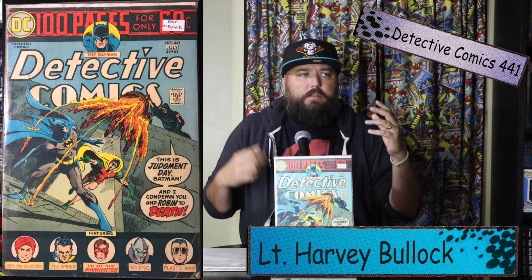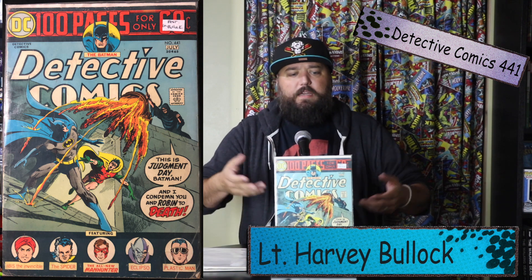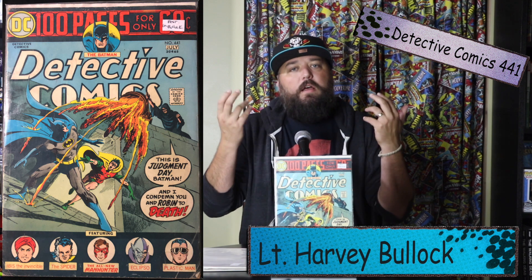Sticking with the GCPD theme, I'm bringing you Detective Comics #441. This is a first appearance of Lieutenant Harvey Bullock — again, another character I think is fantastic. His interactions with Commissioner James Gordon make him one of my favorite characters from Batman: The Animated Series, always mistrusting Batman. This is going to be the more expensive book on this list, mainly because we really haven't seen Harvey Bullock in movies yet. We saw him on the TV show Gotham, but he hasn't been in a movie, so maybe that's going to make it blow up eventually.